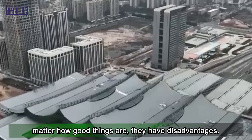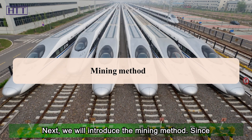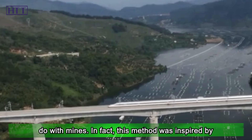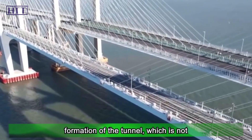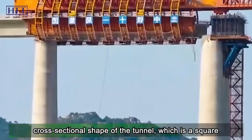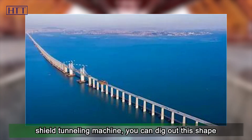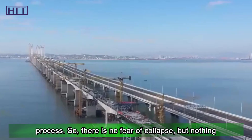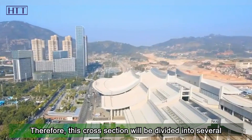However, shield tunneling machines cannot dig hard rocks. This is where the mining method comes in. Inspired by traditional mine-digging techniques, the key feature of the mining method is that the tunnel cross-section is not excavated all at once. Since nothing supports the tunnel during excavation as the shield machine's body does, the cross-section must be divided into multiple stages. For example, a semi-circular tunnel is first dug as the initial vault, and then excavation continues downward after that section is complete. Because the rock mass above loses lower support, there is a constant collapse risk, so artificial support is built while digging.